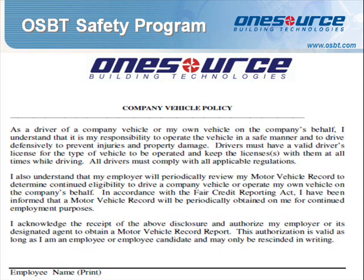The Company Vehicle Acceptance Form confirms you agree to operate the vehicle in a safe manner and are allowing OSBT to obtain a Motor Vehicle Record Report.